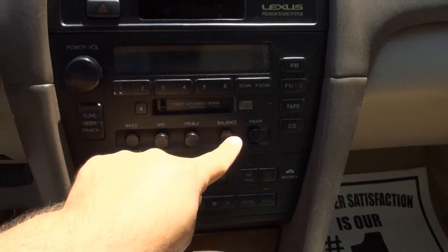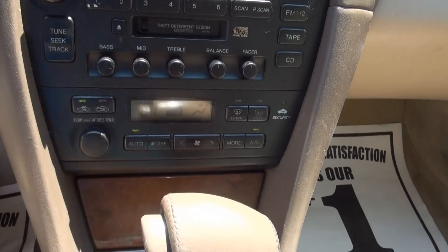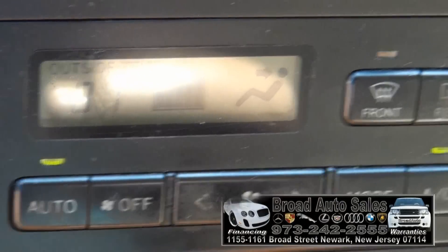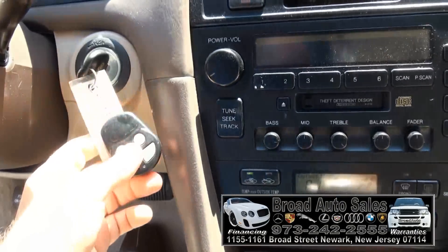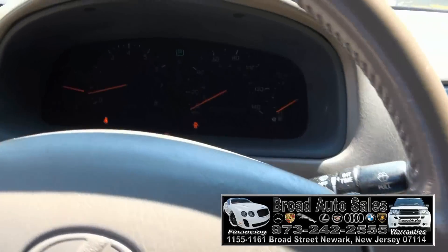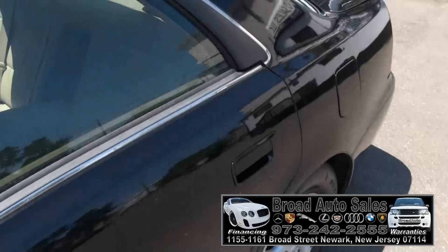The radio is great because you can adjust all of the features. There's your climate. You also have the outside temperature there, which says 81. This one has an aftermarket alarm system. Also have the automatic headlights and the fog lights.